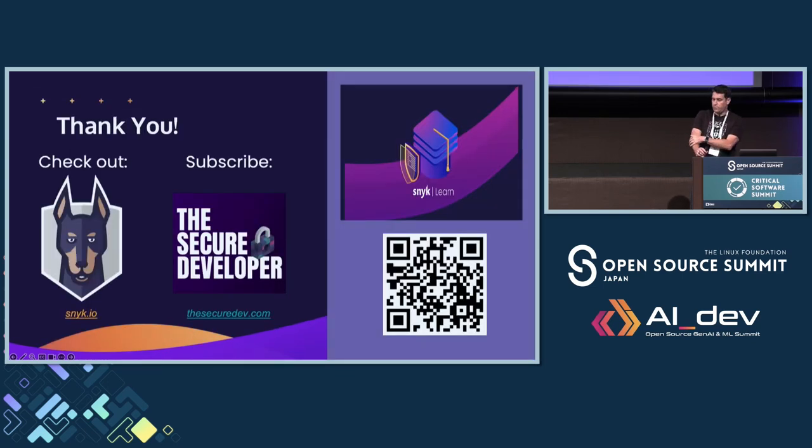That's a wrap. Some resources: if you haven't heard of Snyk, go to snyk.io. We have a podcast that talks about all of this. The QR code links to our Snyk Learn platform, which has a number of C++ and C secure coding exercises to learn more about the safety — or lack thereof — in those language ecosystems, and how Snyk can help you secure them at different parts of the SDLC: in the IDE, your Git repositories, your CI/CD pipelines, and even in production.